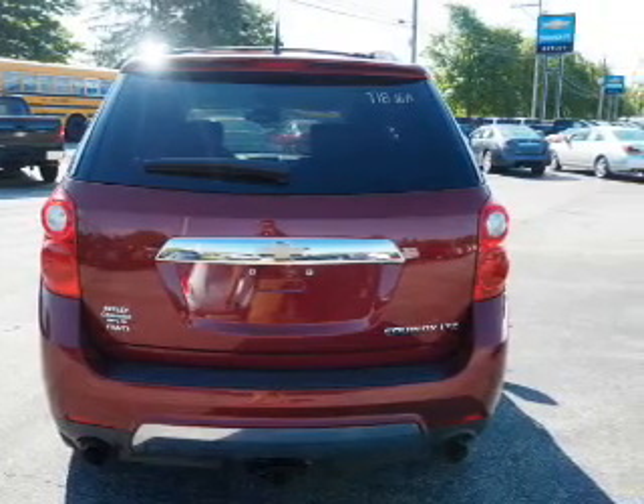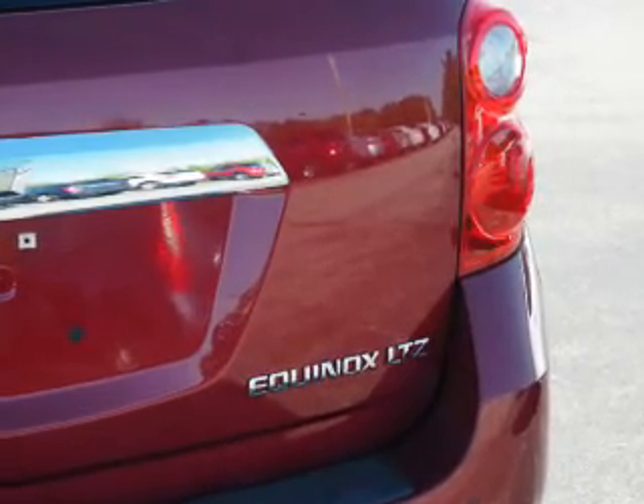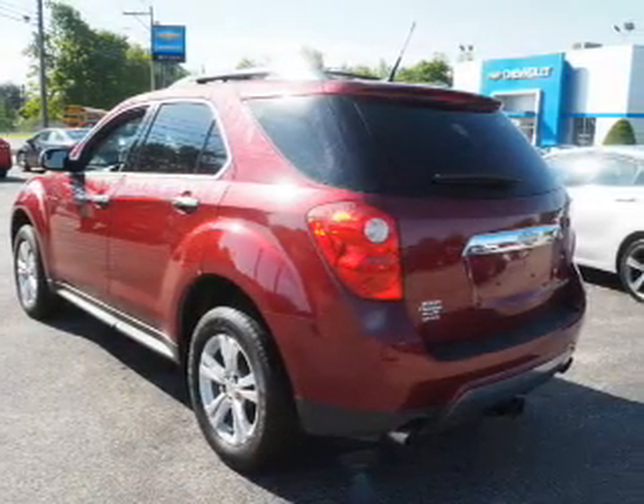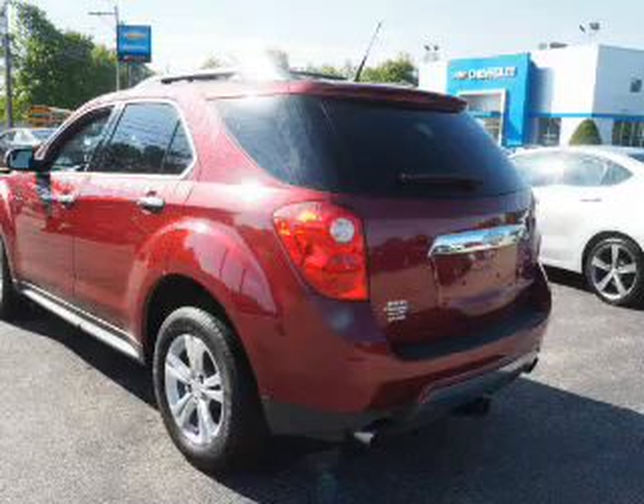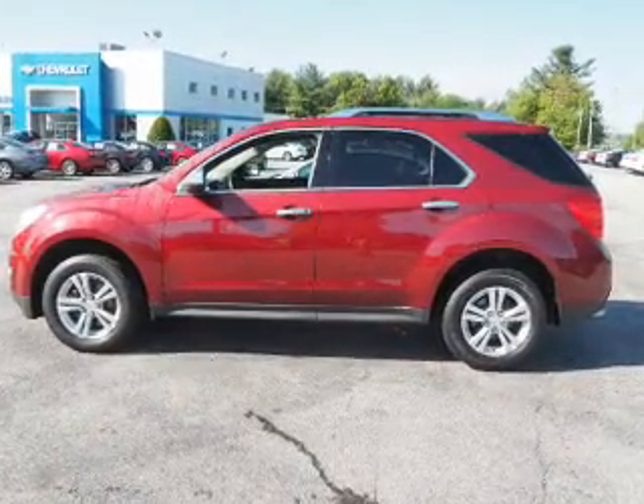Inside you'll find heated seats, an auxiliary input, steering wheel controls, a backup camera, front airbags, side airbags, child safety locks, an adjustable tilt steering wheel, power seats, and cruise control.